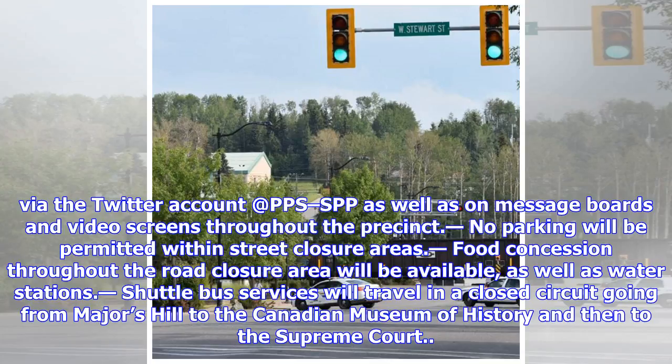No parking will be permitted within street closure areas. Food concessions throughout the road closure area will be available, as well as water stations. Shuttle bus services will travel in a closed circuit going from Majors Hill to the Canadian Museum of History and then to the Supreme Court.